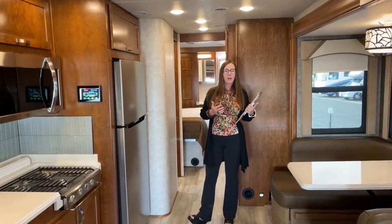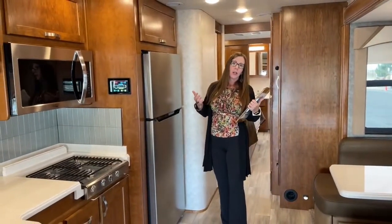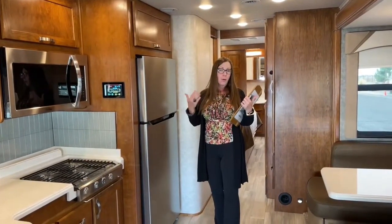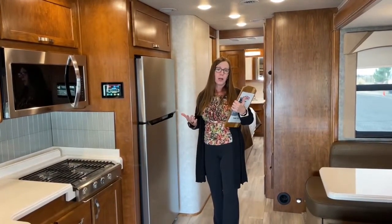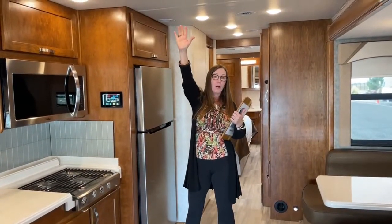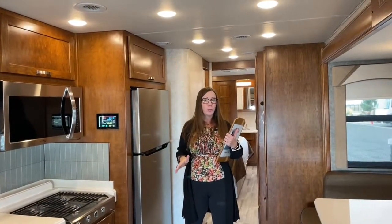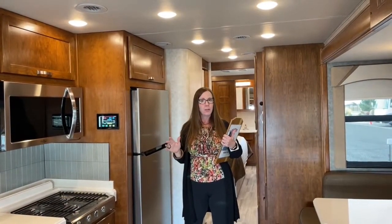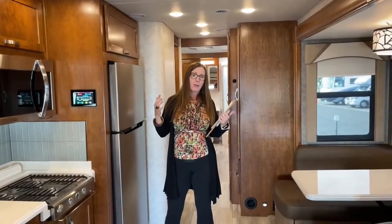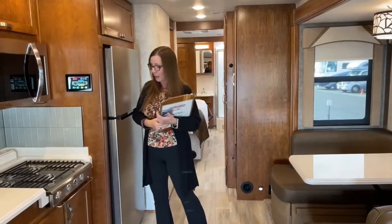It's got a 100-gallon fuel capacity with an 8-kilowatt Onan generator, which makes this ideal for boondocking. What makes this even more ideal for boondocking is that this coach has the optional three solar panels on top at 175 watts each, giving you a total of 525 watts of solar, along with three lithium-ion batteries. All of those things combined make this a fantastic unit for getting off the beaten path for an extended period.